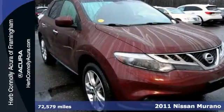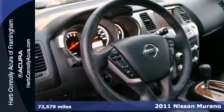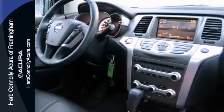Here's a one-owner 2011 Nissan Murano LE with a clean Carfax. This SUV has a lot to offer, including all-wheel drive, heated front and rear leather seats, and a woodgrain interior trim.